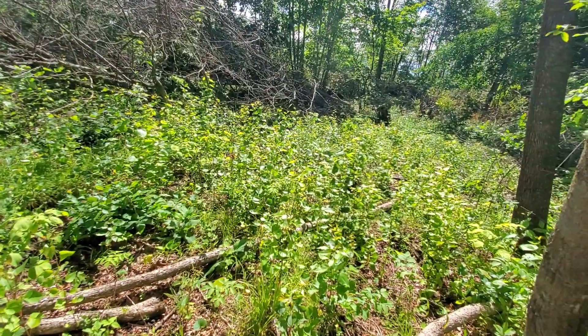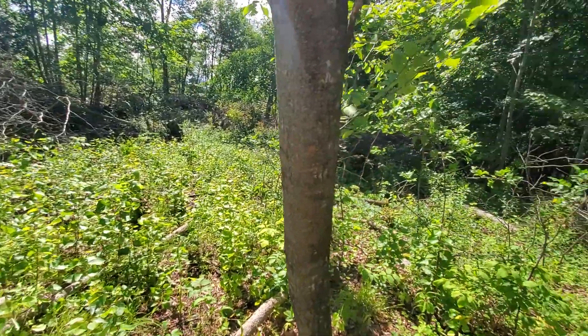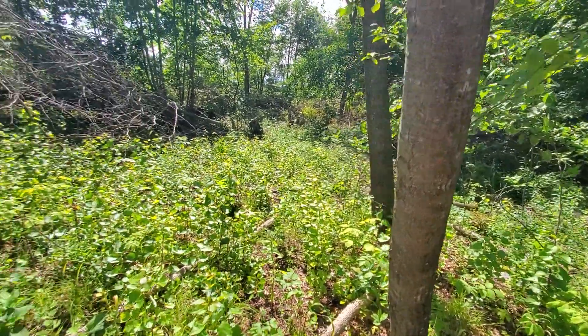I have no idea how it died. The bear got it? Yeah, we have a bear in the area this year.